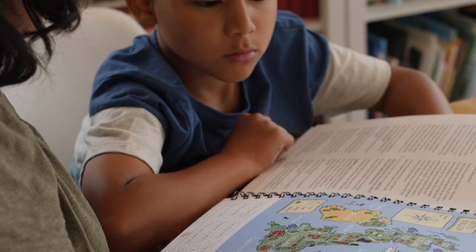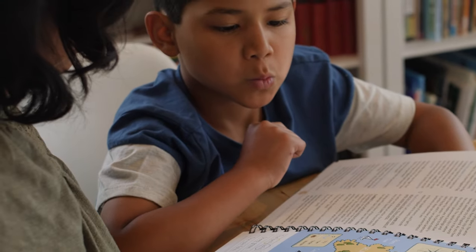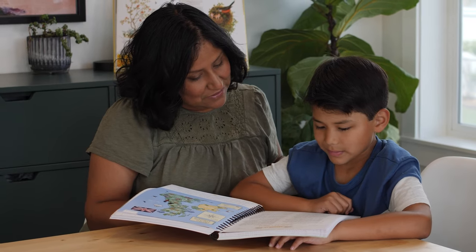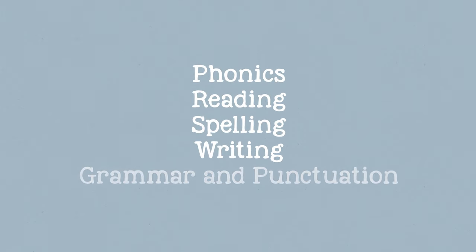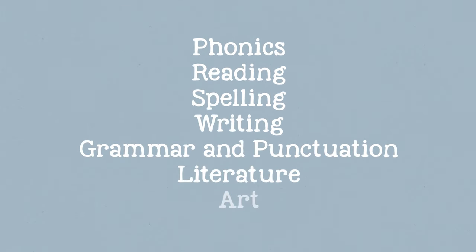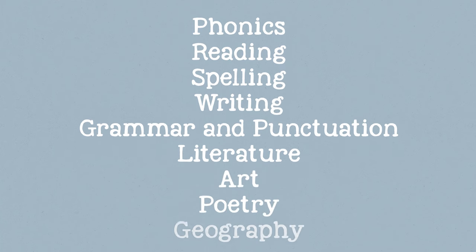The course connects all of these things as it combines the following subjects into one easy-to-teach, no-prep-time-needed course: phonics, reading, spelling, writing, grammar and punctuation, literature, art, poetry, and geography.